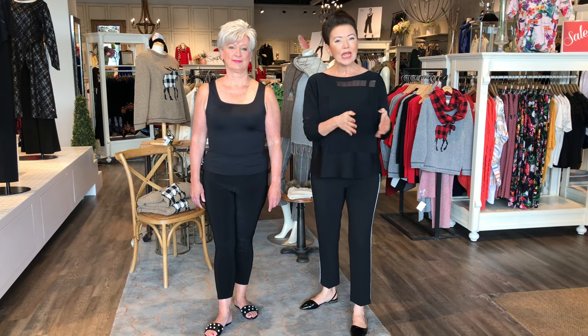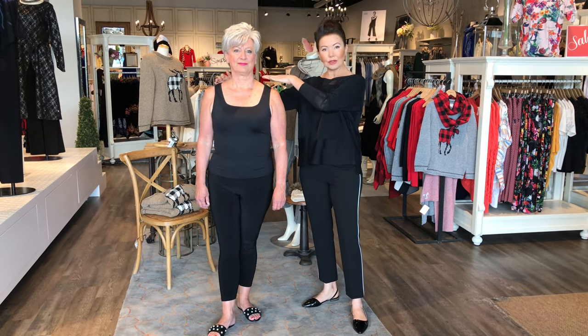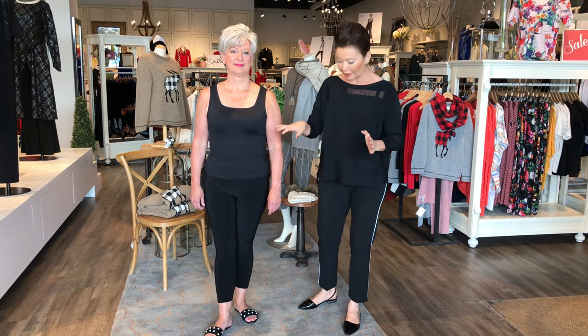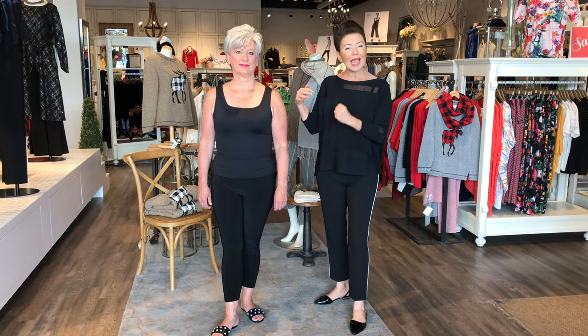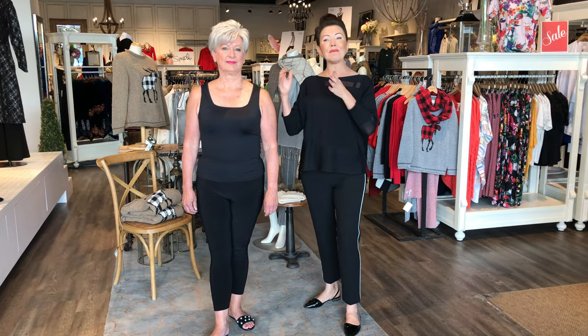Here we have Lori representing our rectangle shape. The rectangle is all about straight lines, as is the column. She has a stronger structure, a more athletic-based structure. From the neck to the shoulder, the rib cage is strong and straight as well. Not a lot of curvature. The legs are well defined, so every articulation is strong — almost athletic, but it's the actual bone structure that makes her a rectangle.